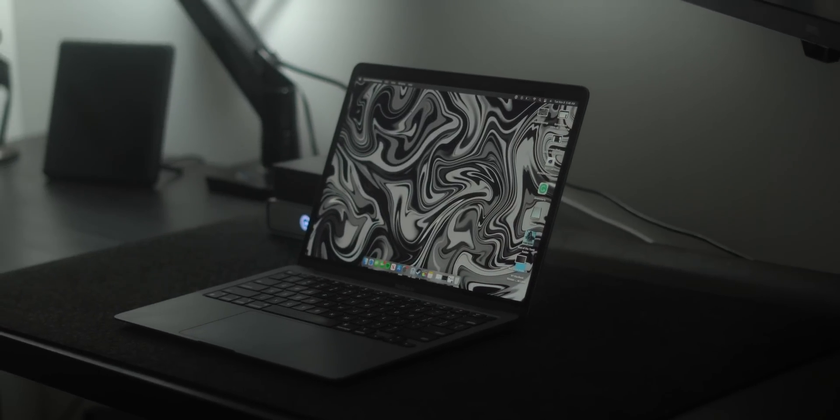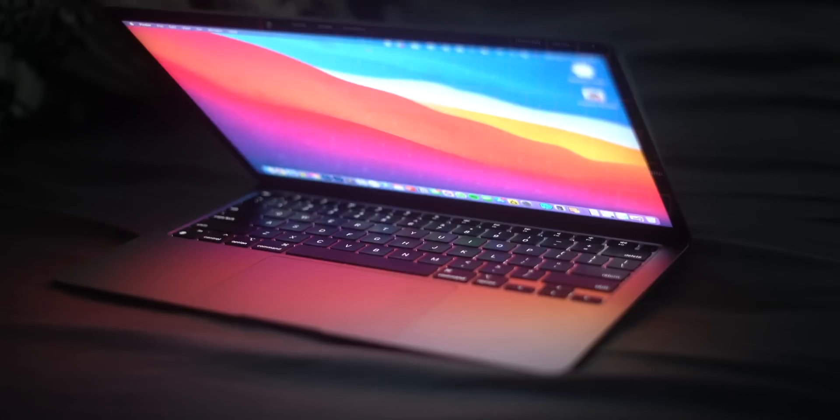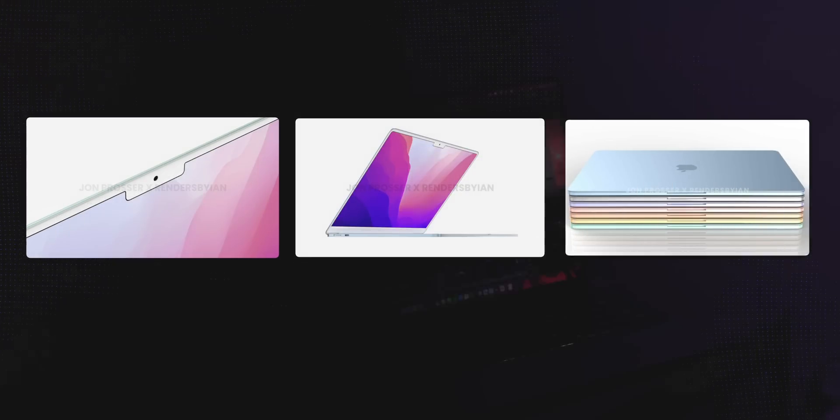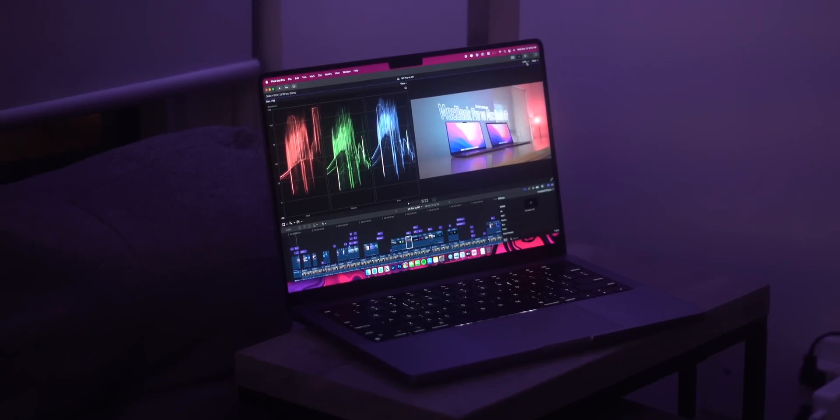So you're hesitant about buying a brand new M1 MacBook Air. And honestly, I get it. The rumors of a new M2 MacBook Air are around the corner, and the new 2021 MacBook Pros have just been released. So today I will help you decide whether or not the M1 MacBook Air is worth your money.